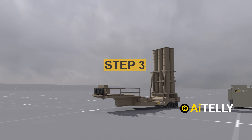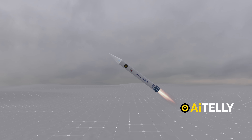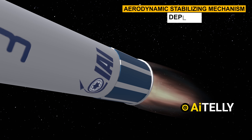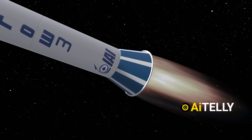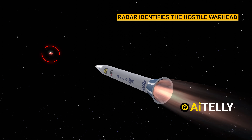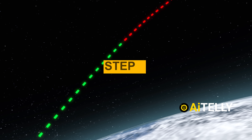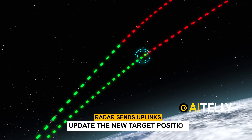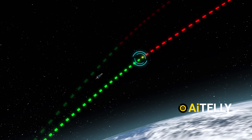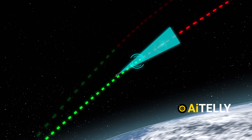Step 3: The Arrow-3 launches vertically and then redirects toward the estimated interception point. Step 4: Before the booster motor burns out, an aerodynamic stabilizing mechanism deploys to ensure stability during this phase. Step 5: As the target approaches, the radar identifies the hostile warhead, initiating separation and revealing the kill vehicle. Step 6: The radar sends uplinks to update the new target position and estimated interception point. The kill vehicle adjusts its trajectory using highly dynamic thrust control while aligning its electro-optical sensors toward the target.